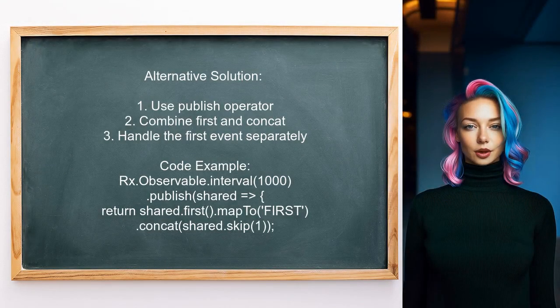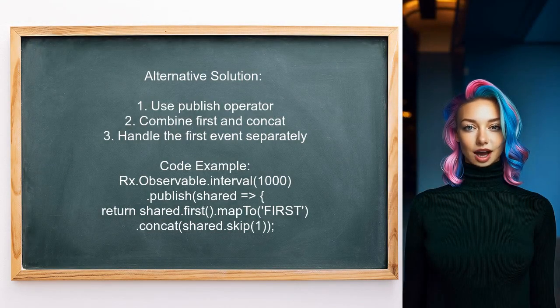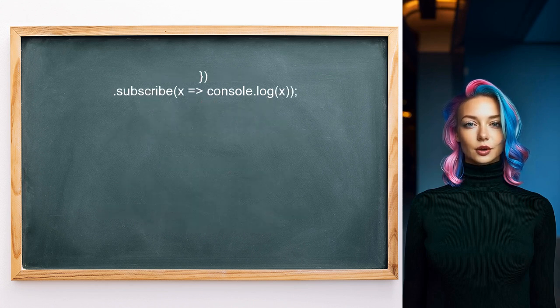Another user suggests using the publish operator along with first and concat to handle the first emitted event separately. Their approach allows you to treat the first event differently while continuing to stream the rest.